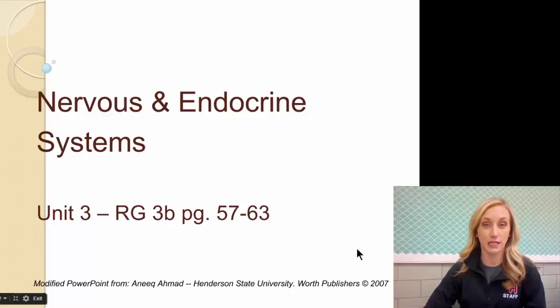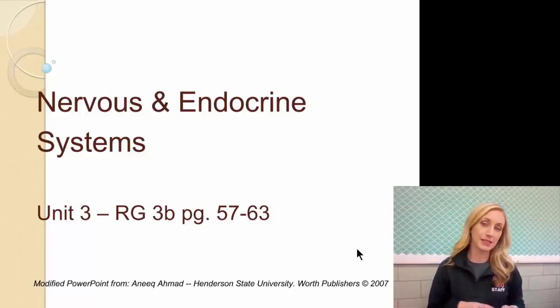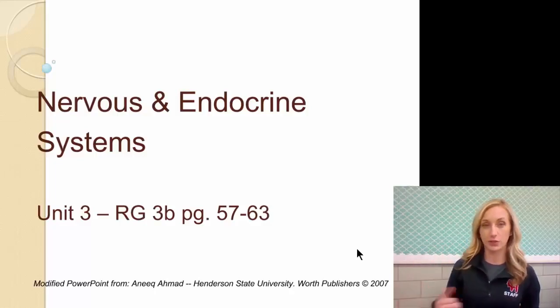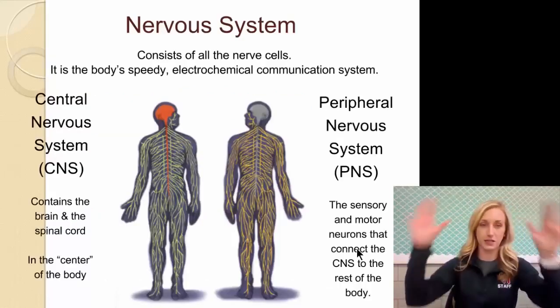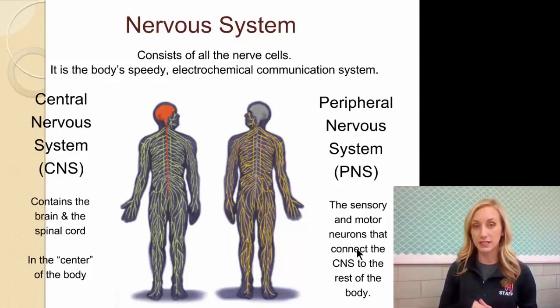Welcome to our second set of notes in unit 3, the biological basis of psychology. Now that we've talked about the smallest, most basic unit of the nervous system, we're going to talk about the nervous system itself, as well as its sister, the endocrine system. You have a set of notes on paper that is essentially a map of the different parts of the nervous system.